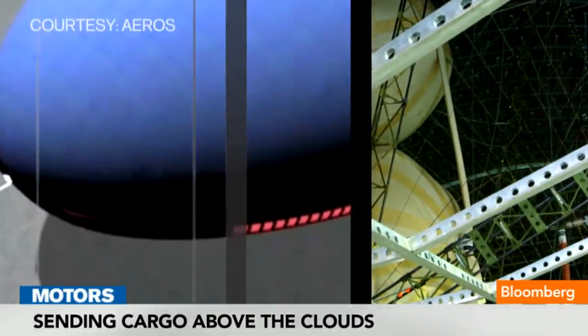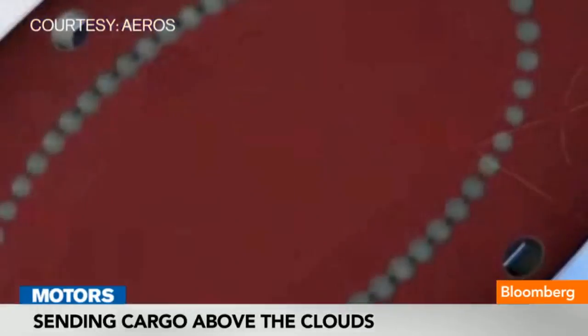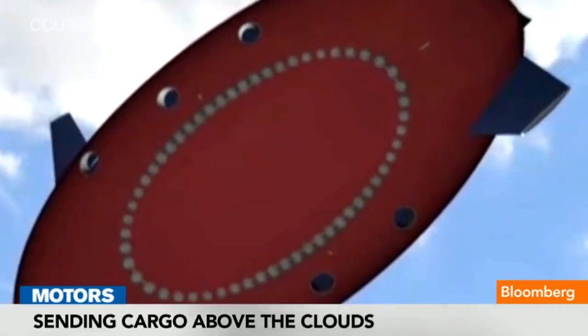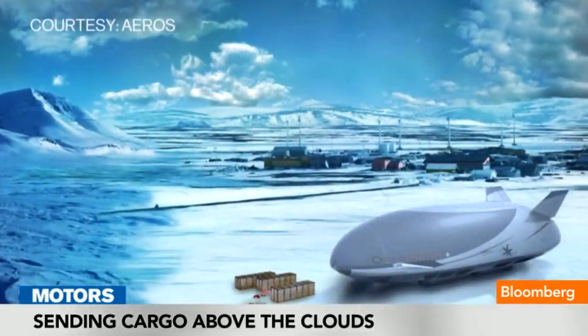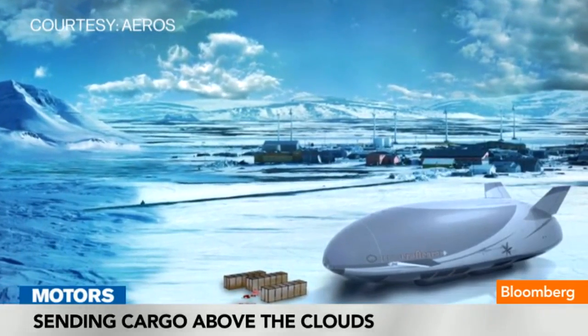All other airships have to have infrastructure — they have to have people there, machinery there, all that stuff. We're going to be able to take whatever load we have to the most remote site you can think of, set that load down, take off vertically, and go right back to where we came from.